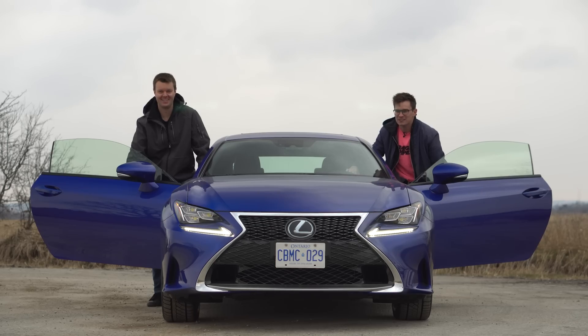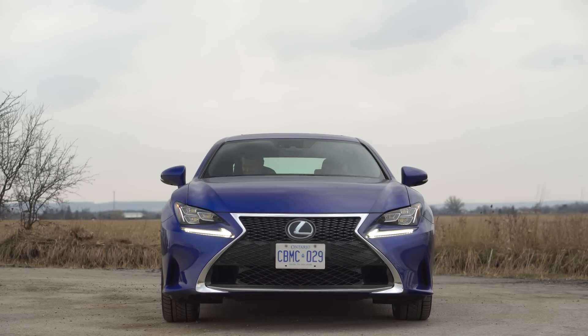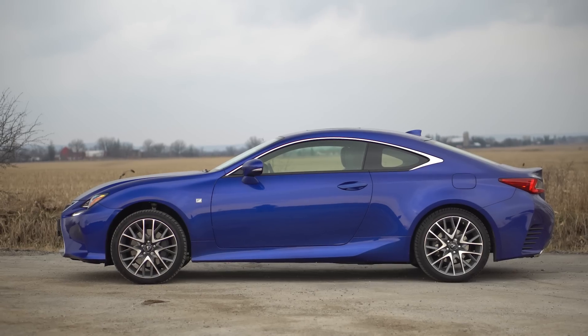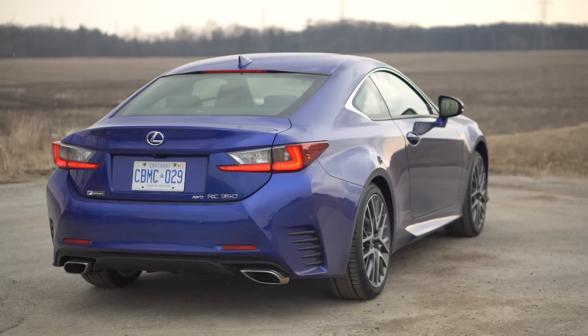I'm Uri. I'm Jacob. And we are RC350F going for a drive. 2018 Lexus RC350, all-wheel drive F-Sport.